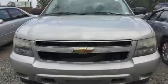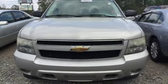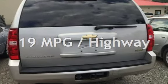This Chevrolet has less than 180,000 miles on the odometer. Estimated fuel economy for this vehicle is 14 miles per gallon in the city and 19 miles per gallon on the highway.